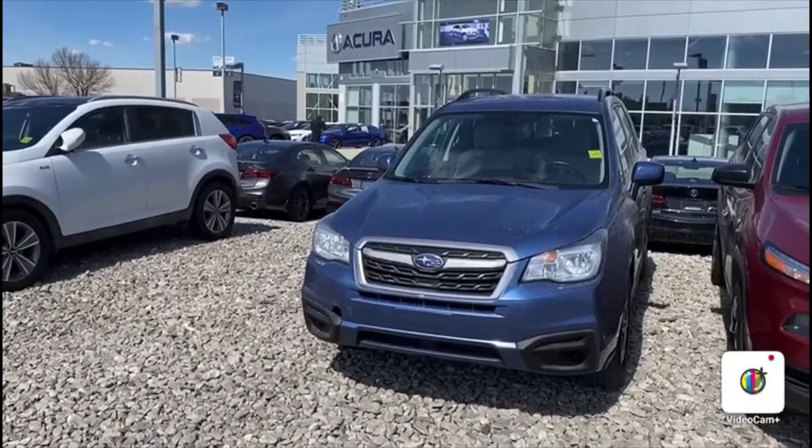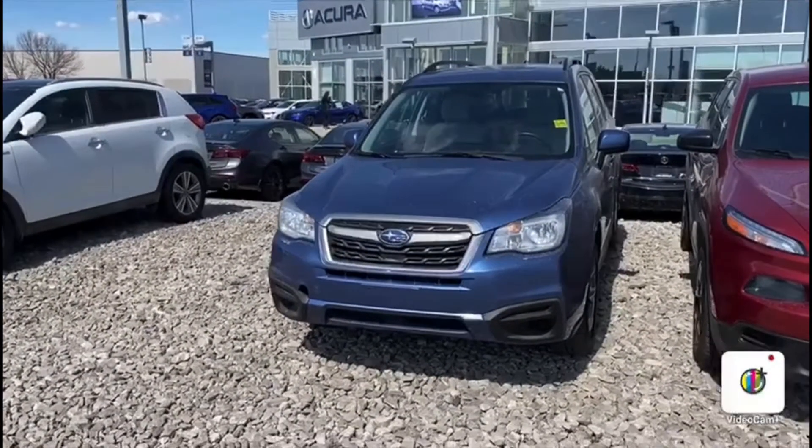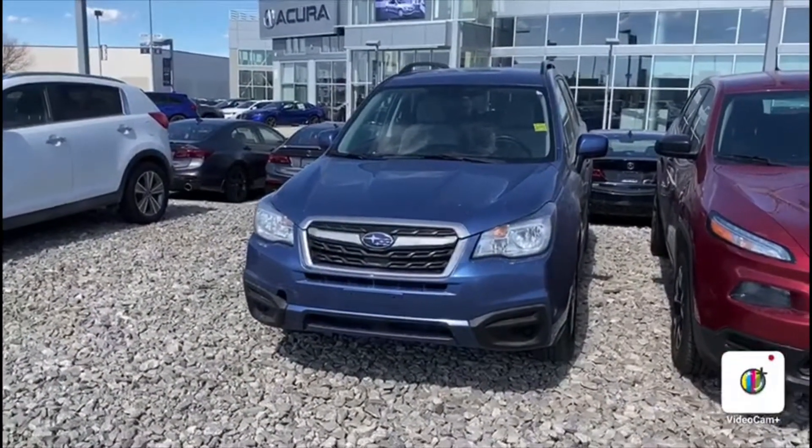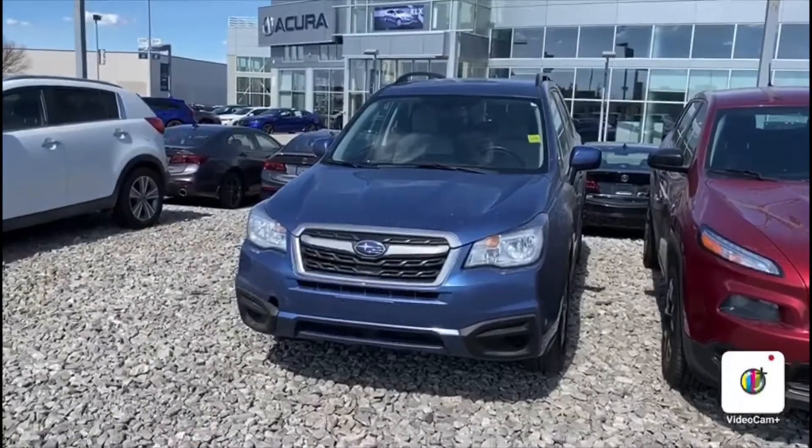Good afternoon, Nathan. This is Joseph here with Southview Acura. Thank you again for inquiring with us on the Subaru Forester. I just want to do a quick little walk-around video to kind of show you the condition of the vehicle.